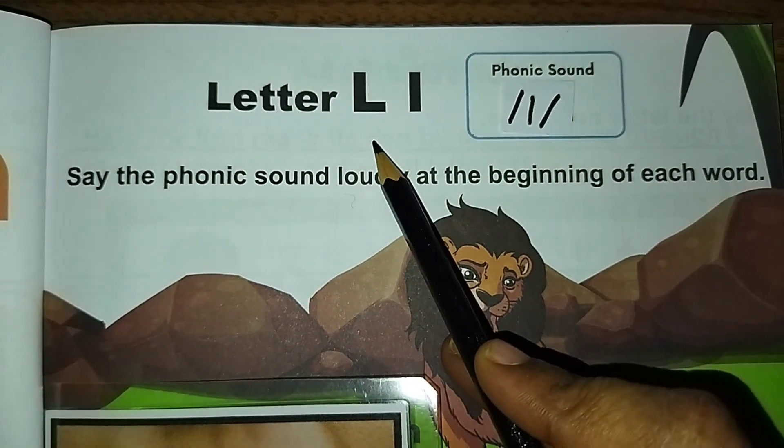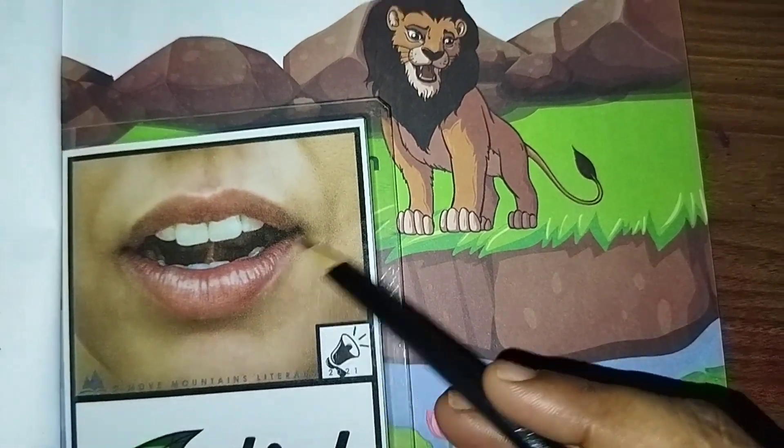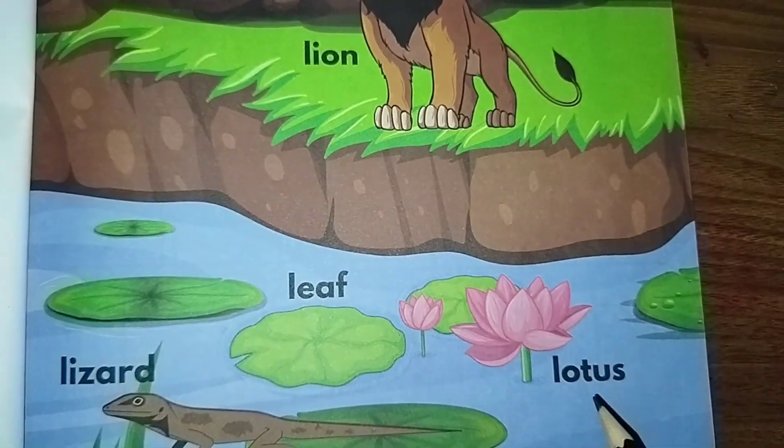Letter L sound is 'l, l' — lion, leaf, lizard, lotus.